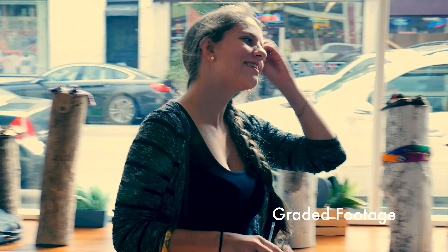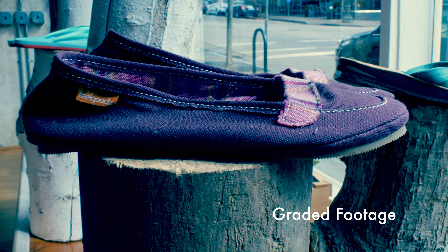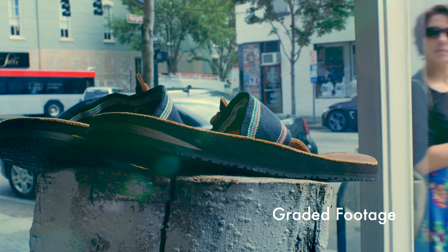On this client video, we went for a very youthful and bright look that resembles an indie film. It matched perfectly with the colorful footwear and the client's brand.